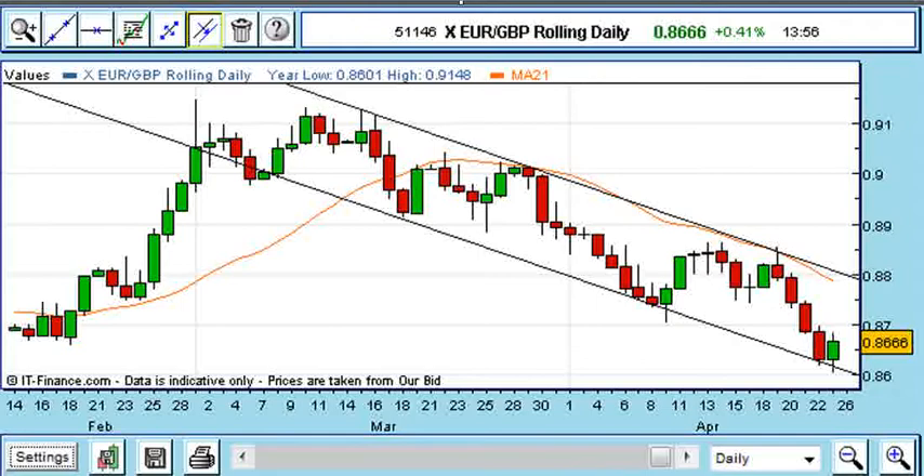I've been trading this pair regularly and was stopped out for a small gain last Friday. The euro gapped higher on Monday and continued to press towards 88.50, but note how the move finished just below the 21-day moving average, strengthened by the presence of the falling trend line.